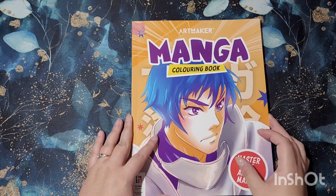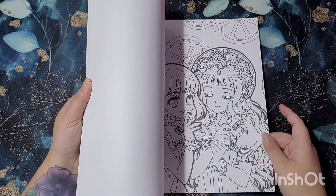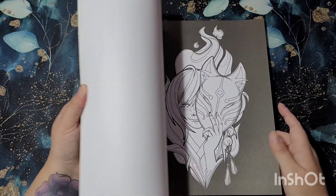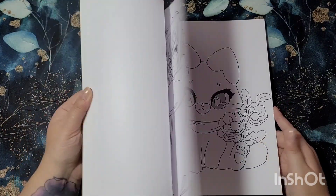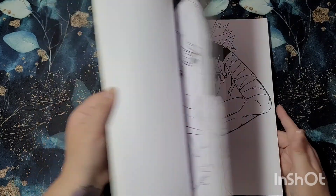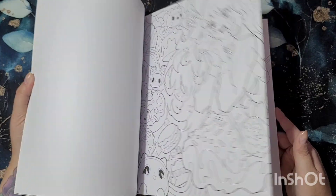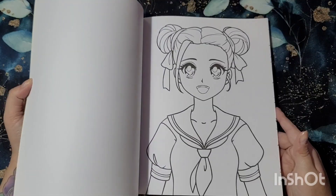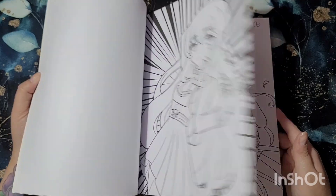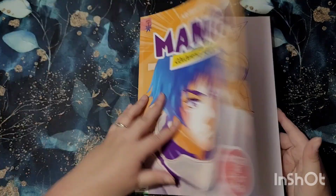The first one to show you is an Art Makers manga coloring book. This is just your standard coloring book — I've not even colored in it yet. It has nice bold lines, really cute, with a wide range of everything to do with manga. If manga's your thing, then this is definitely for you. These come in handy for when you just can't be bothered to do more detailed work.